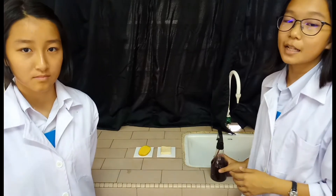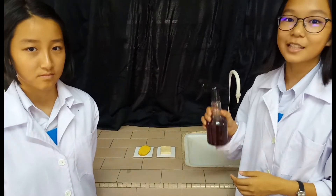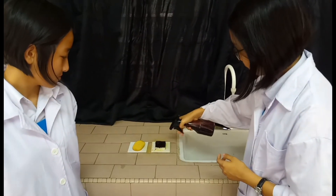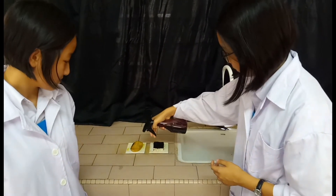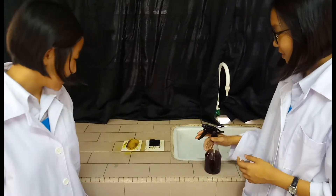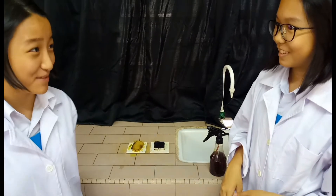Sekarang, saya akan menyembur larutan iodine ke atas makanan-makanan ini. Wah, makanan-makanan ini juga tukar menjadi warna biru hitam.